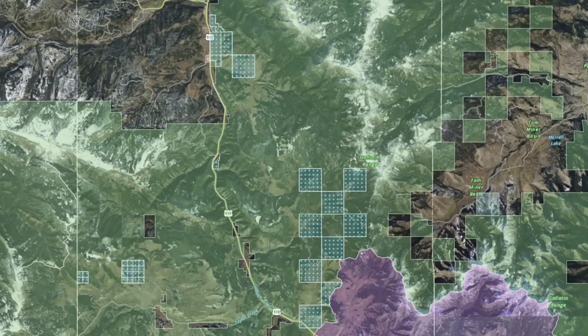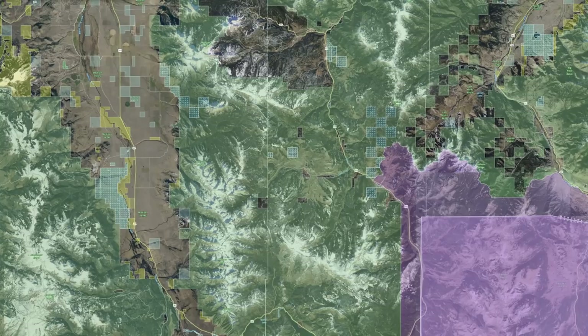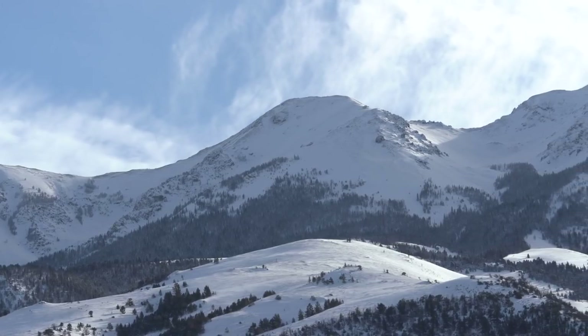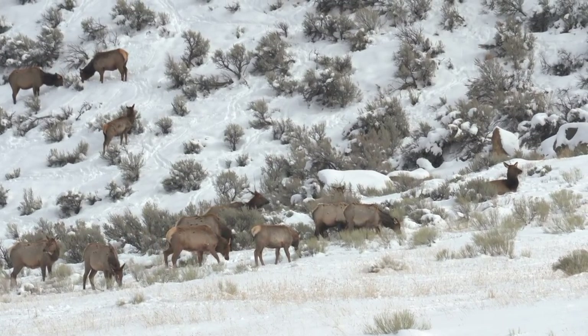Dome Mountain, Gallatin, Bear Creek, and Wall Creek WMAs all harbor a ton of wintering elk, and a lot of those elk come from Yellowstone National Park. They come from other places as well — there are tons of other mountains they come from — but it's surprising how many elk come from Yellowstone and end up at these WMAs.